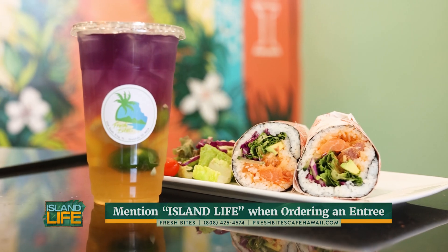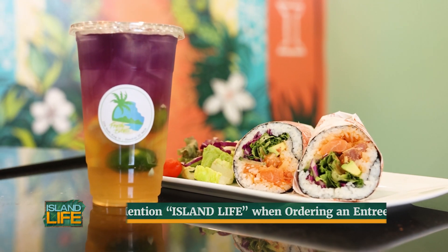During this week, just mention that you saw us on Island Life and when you order any entrée you will receive a free butterfly pea honey lemonade. Ooh, sounds like a good deal — and I'm ready to take this one home. Thanks Gavin. Thank you.